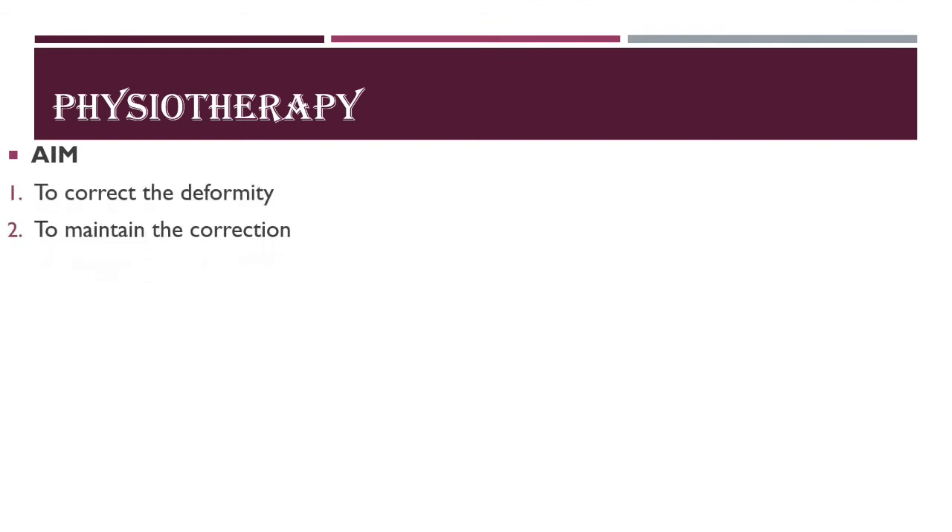Moving on to physiotherapy management. The aims are: one, to correct the deformity, and two, to maintain the correction. When a child comes to your clinic, the first step is careful evaluation of range of motion and the degree of deformity, which plays a major role before initiating treatment.